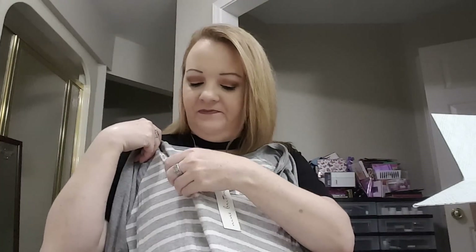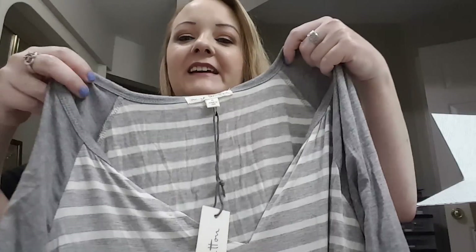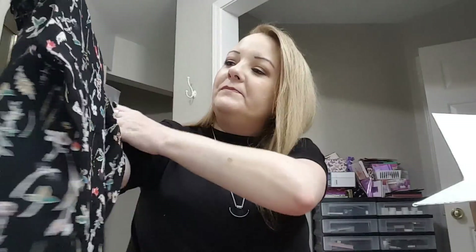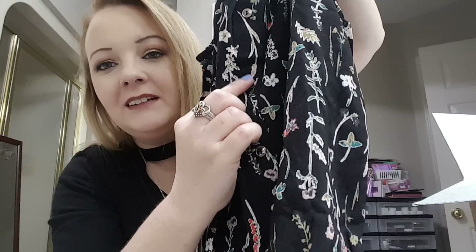She knows that I like stuff like this — it's got a v-neck. I hope that it fits; it looks like it might. And then I got this other top, which is cute. It's got buttons all the way down the back.